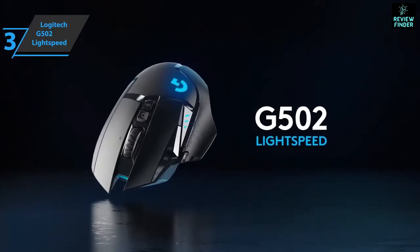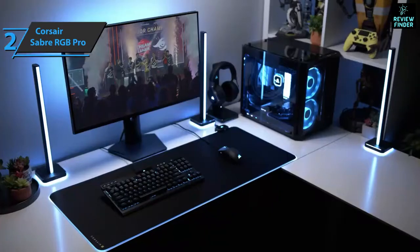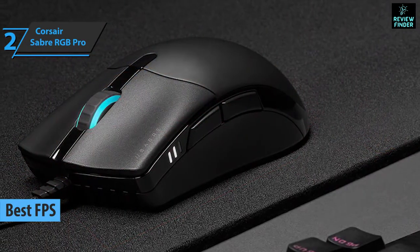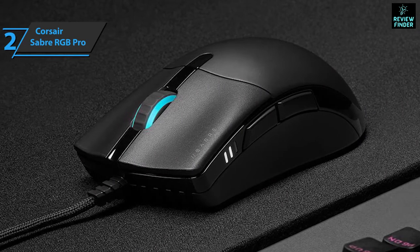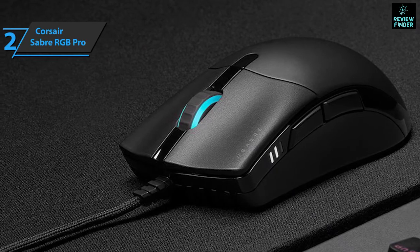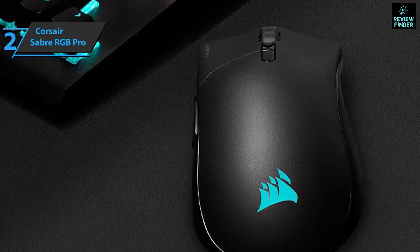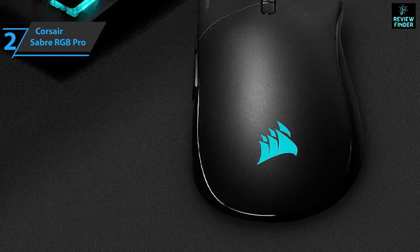The next product on our list is the Corsair Sabre RGB Pro, which won the title of best FPS gaming mouse available on the market in 2022. The Corsair Sabre RGB Pro is a professional gaming mouse belonging to the FPS/MOBA champion series, intended mainly for demanding players who want to compete at the highest level. The Corsair Sabre RGB Pro is an all-terrain mouse designed to seamlessly fit into any environment. Its design features extremely angular lines, is made of plastic, and successfully combines a matte black finish with hints of glossy black, creating a very nice contrast.